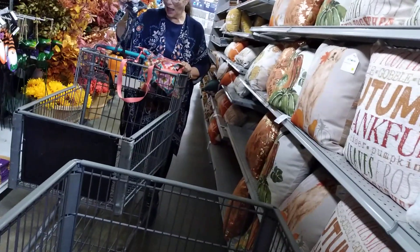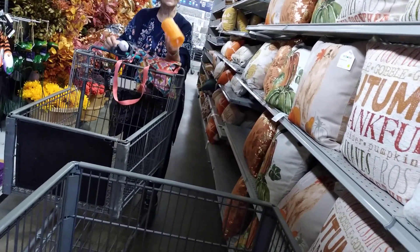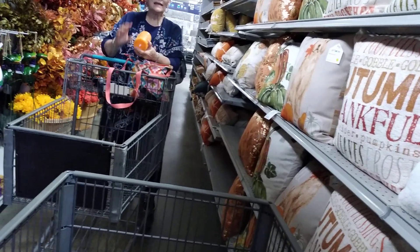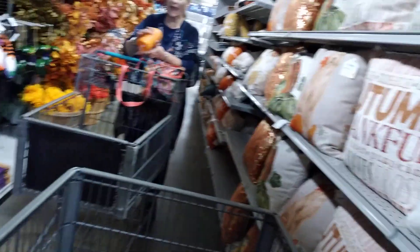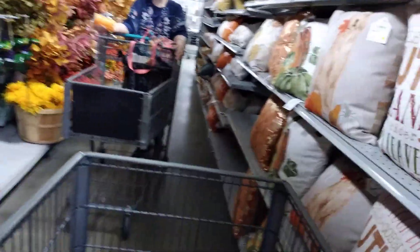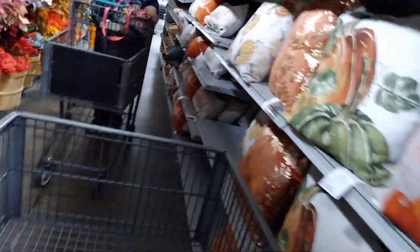You gotta have a jack-o-lantern. I can't tell if that one's got a timer on it or not — it probably doesn't. They might have them. I don't know, I'm gonna ask that girl — I don't have my glasses so I'm not sure.